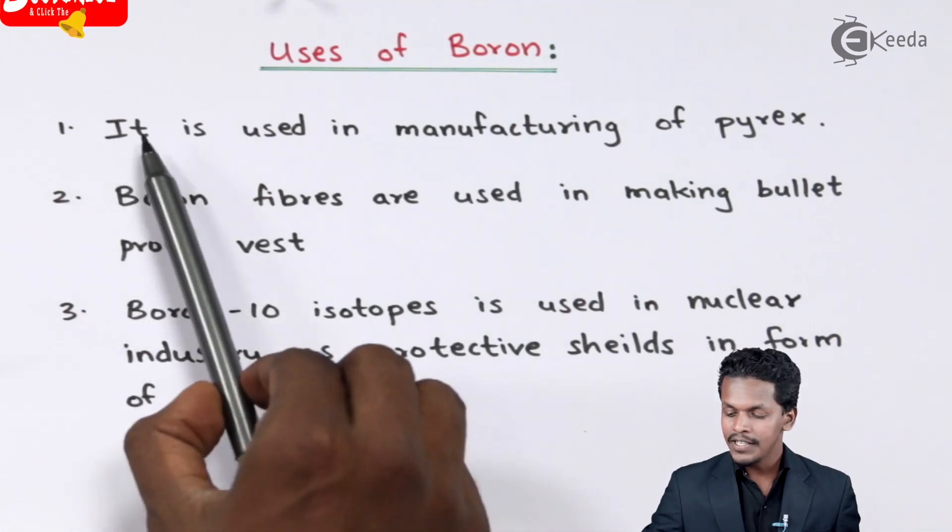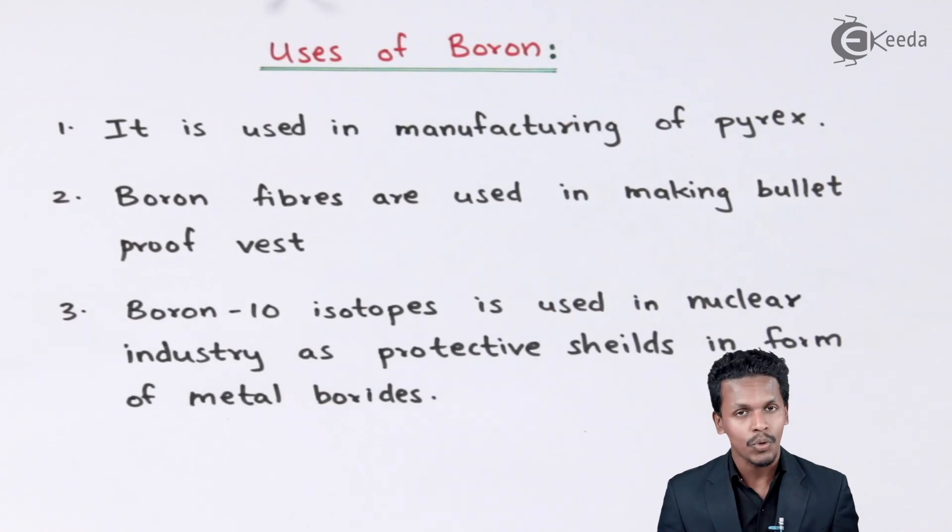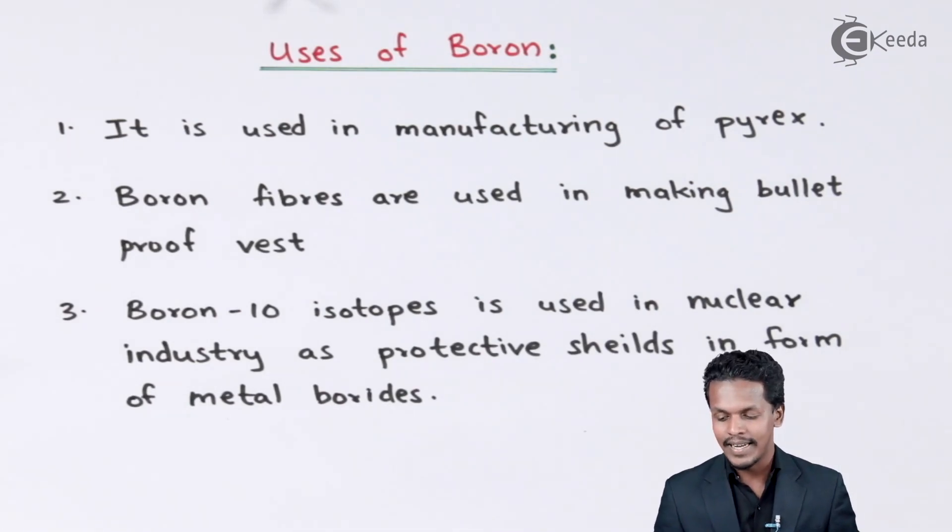Starting with the first one: boron is used in the manufacturing of Pyrex. Pyrex is a heat-resistive material. Glass wool is also made with the help of boron, and that is the reason it has the property of heat resistivity. Glass wool is used in various applications — it does not allow heat to enter a system. If a room or system is covered with glass wool, it remains unaffected by external heat. So Pyrex is made with the help of boron.